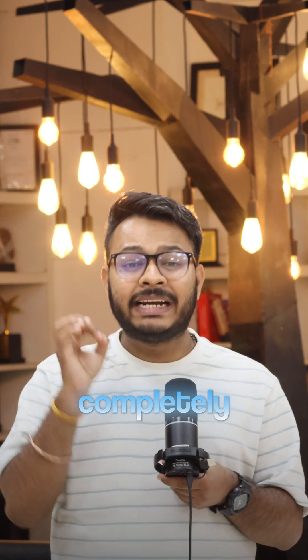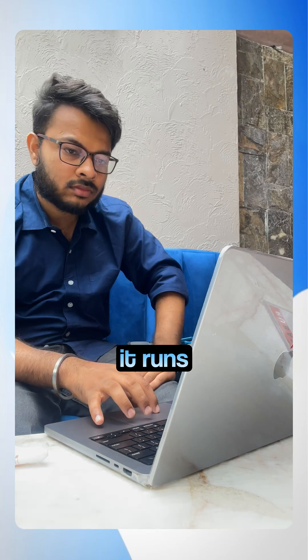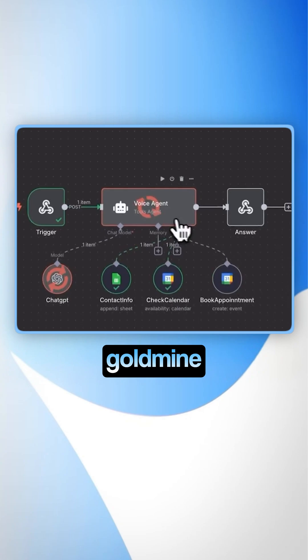This is tested with real appointment requests and it sounds completely human. No more missed bookings, no receptionist salary. It runs 24/7, and the best part is this setup usually takes just two hours and works for clinics, agencies, salons, and any industry you can think of. So this is a goldmine.